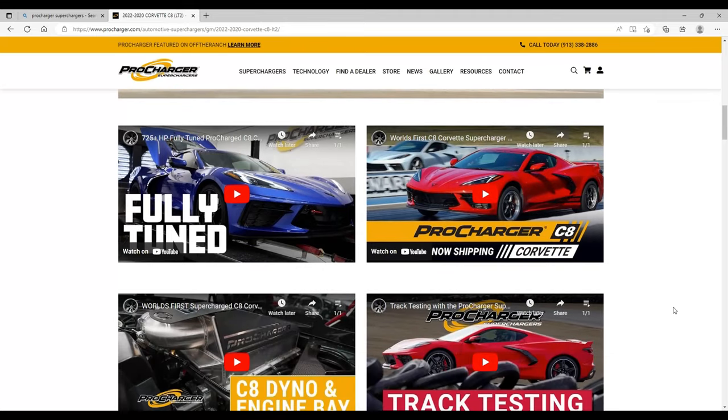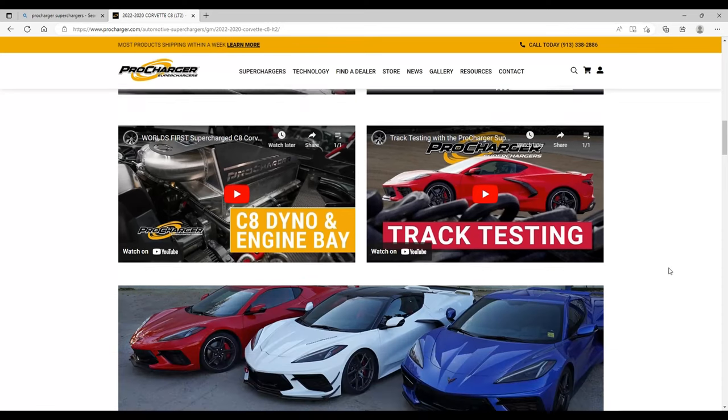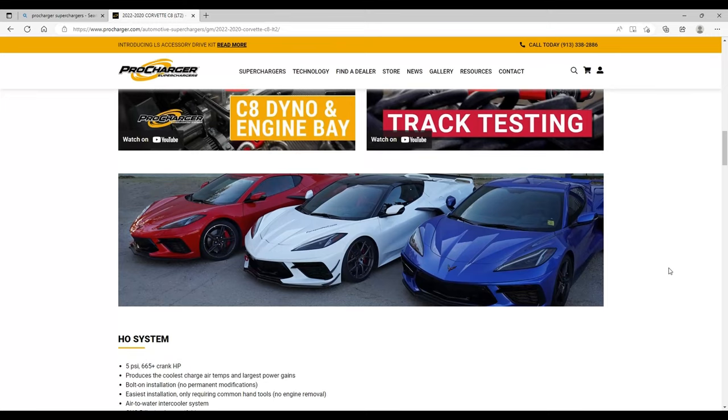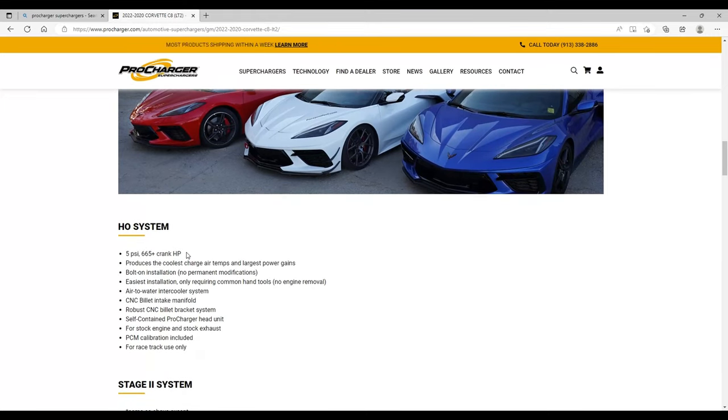They also have YouTube videos — take a look at those to see what's going on. They'll give you some idea of what you want and what you're interested in. This is well worth looking at, especially if you're a do-it-yourselfer — this would be right up your alley. So keep an eye on ProCharger.